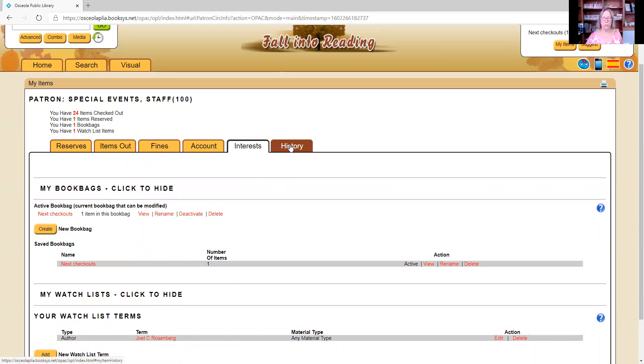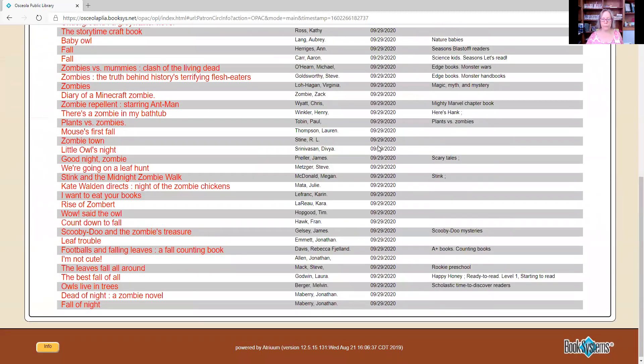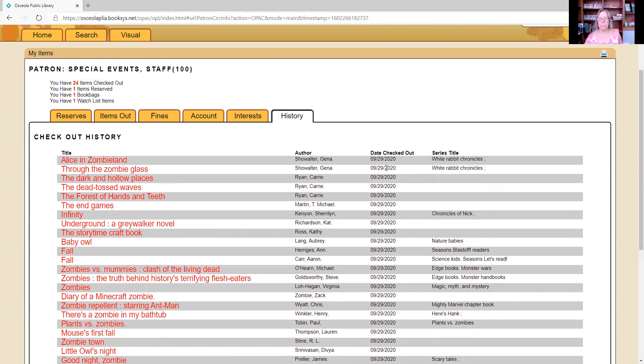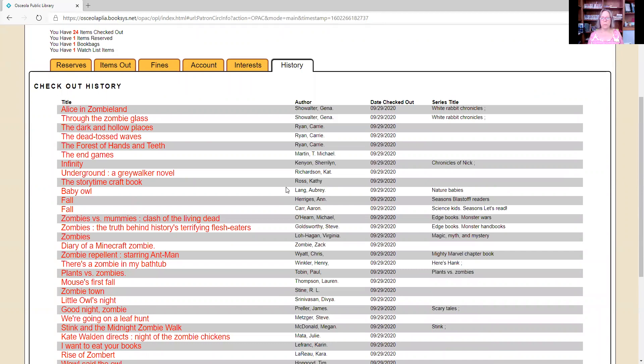The next thing is the history tab. Here you can retrieve your checkout history over the last year — helpful if you wonder whether you've read a book by Daniel Silva or what book you left off in a series. However, since this is a brand new system, history only goes back to 9/29/20 when we switched. History from Destiny did not transfer over, as there was no history kept there. Moving forward, everything you check out for the next year will be available in this history tab.